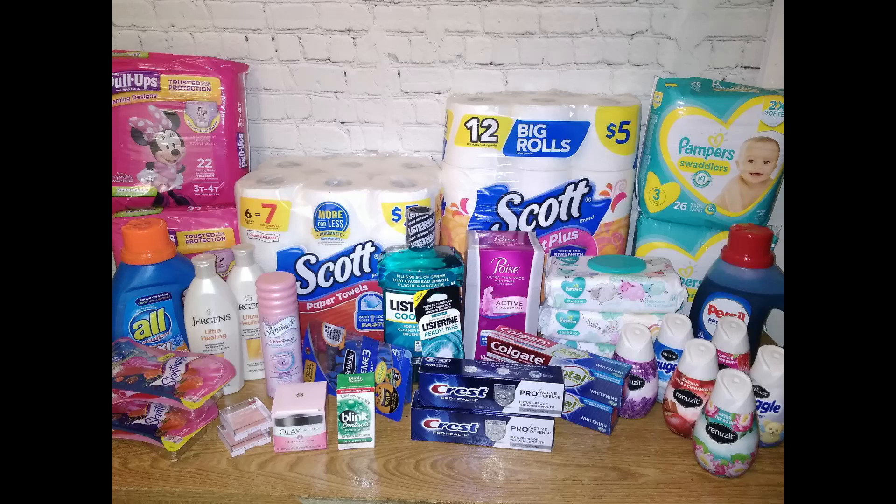I think that covers most of the deals for this week. I hope you enjoyed my video. Please subscribe for more couponing videos and how to save money. Thanks for watching. Bye!